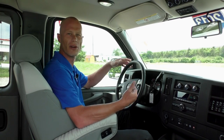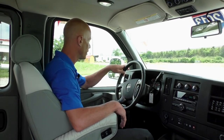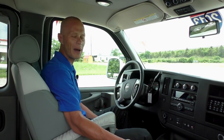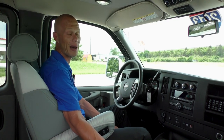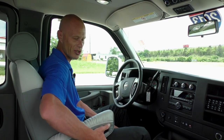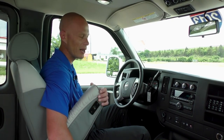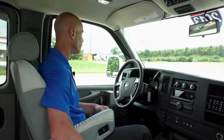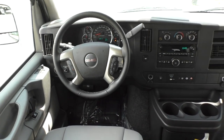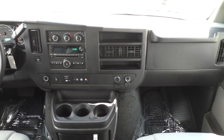Moving to the front of this van, I'm going to go over some of the basic features and let you know how it's equipped. Starting with the power features, we do have two power captain chairs — both of them are an eight-way power seat with a manual recline. These chairs do have a heated seat function, located on the armrest right there. The van also has power mirrors, heated mirrors, power windows, and power door locks with a keyless entry system.